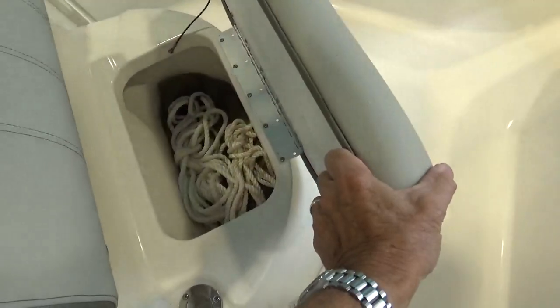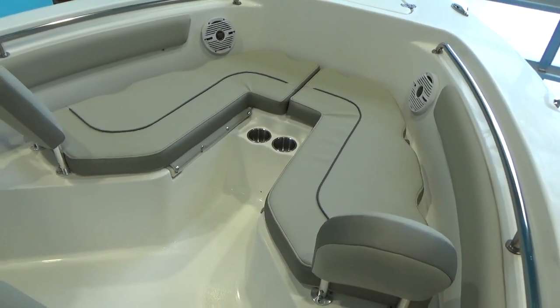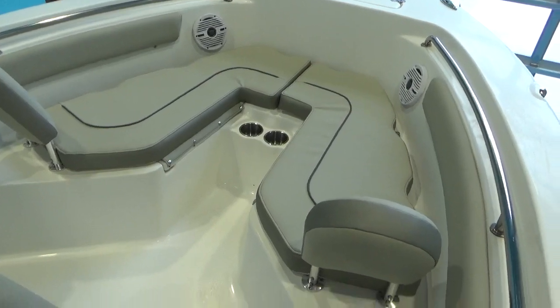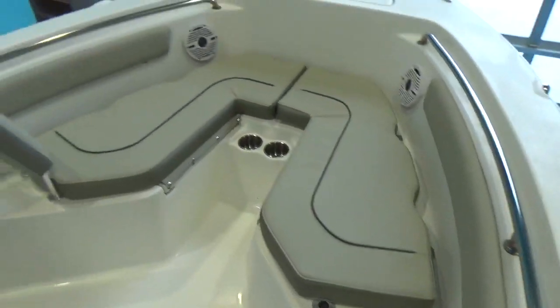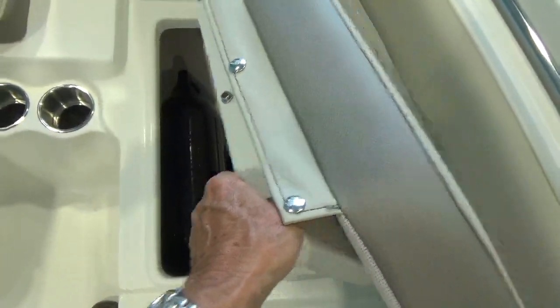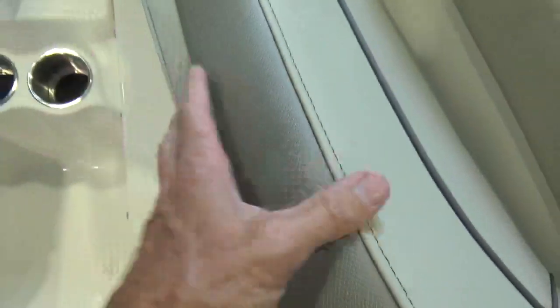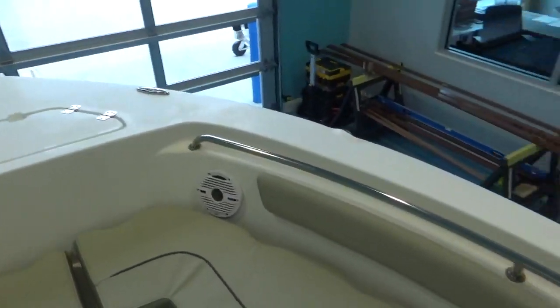In the bow, the seat on the front of the console opens up with storage underneath. We have the bow seating option with removable backrests and snap-in cushions. Underneath those are storage lockers — they just pull up and you've got lockers in there. We've got fenders, dock lines, an anchor, life jackets, flares, and a horn — everything you need to go boating. Very nice boat.